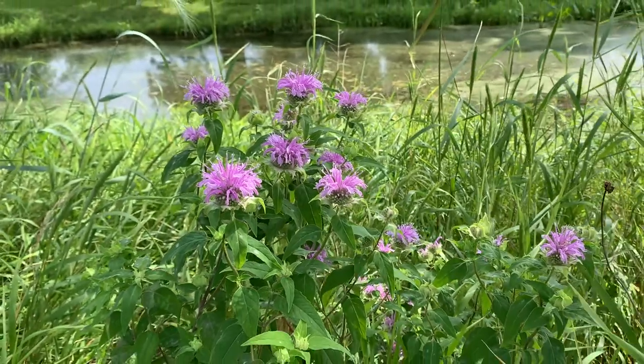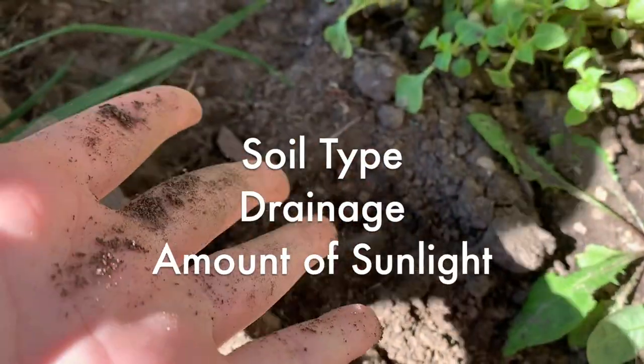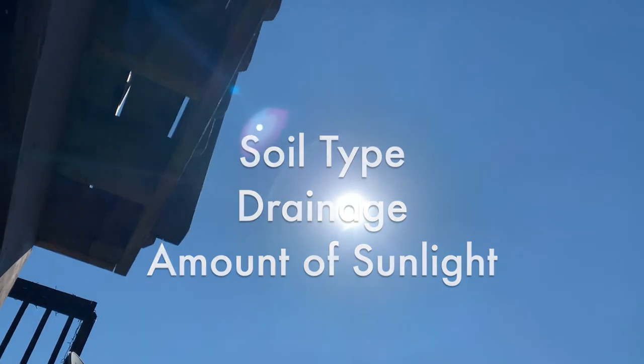To begin choosing your plants that benefit pollinators, it is best to choose plants that suit your yard. Consider soil type, drainage, and amount of sunlight.